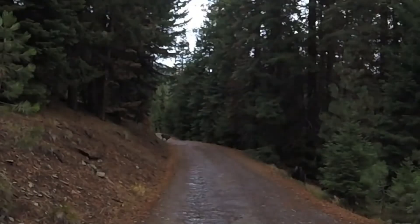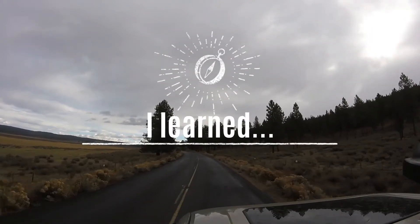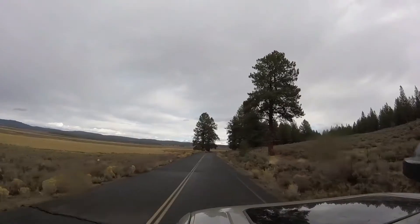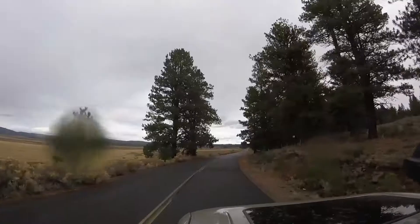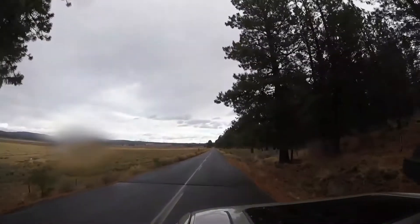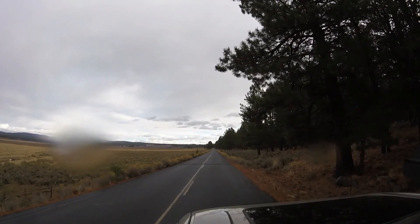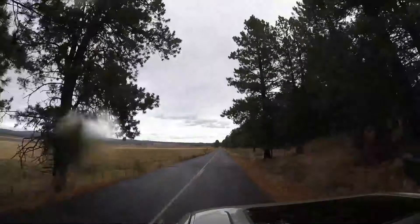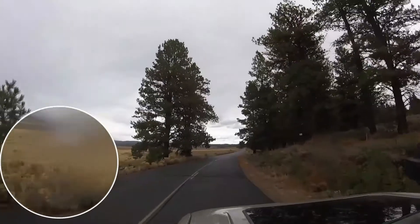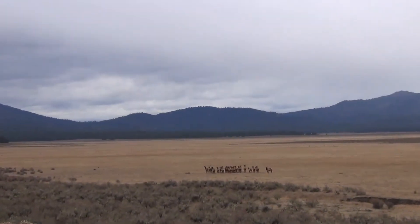I always enjoy seeing wildlife. Elk are good at hiding. I spotted this herd ahead on the left, and they also spotted me. I stopped the vehicle, turned on my roof camera along with my video camera, and proceeded slowly up the road. Where did they go? I know they did not cross the road, as I was watching the whole time — they seemed to vanish. I will rewind the video, and you can see them bunched up, hiding behind these trees. I drove right past them. If I had not already spotted them, I never would have seen them.